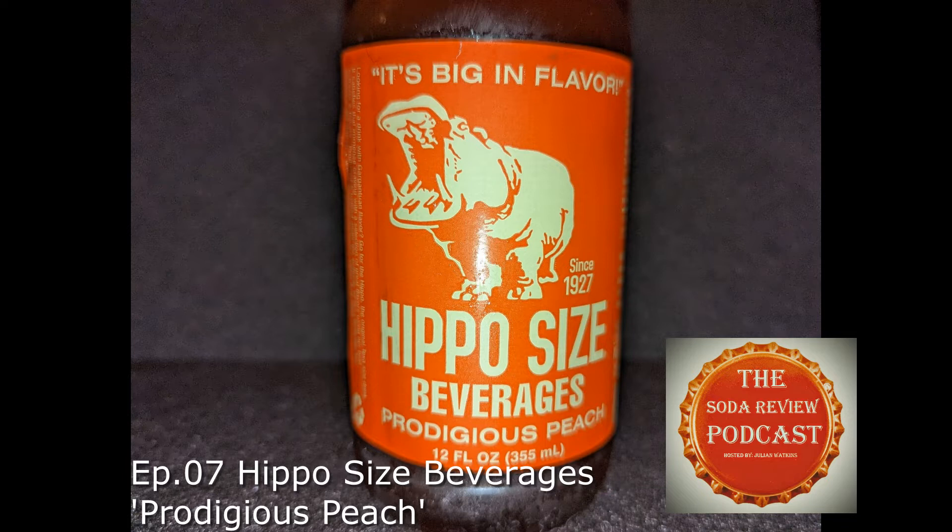On today's episode, we're going to be sampling a hippo-sized beverage. The flavor is prodigious peach. It says here on the label, it's big in flavor, and apparently they've been doing it since 1927.